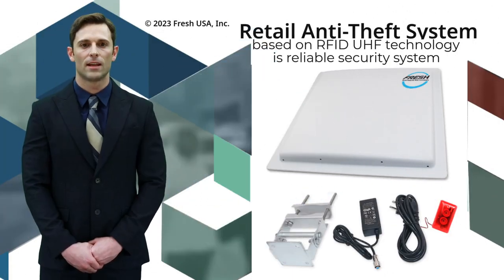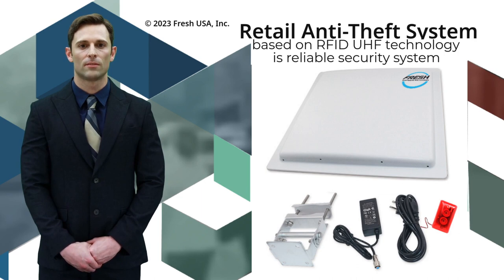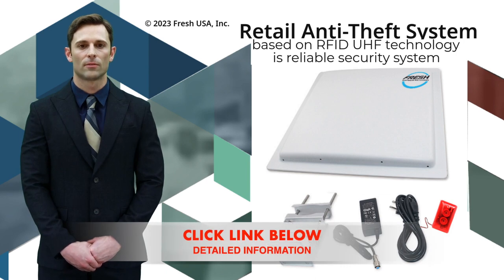Hello everyone. Today I present to your attention a new anti-theft system. Retail anti-theft systems based on RFID UHF technology and IoT Internet of Things are becoming more popular among different businesses. FreshUSA company developed a new anti-theft system with an overhead placement installation method that allows for constant monitoring of high-risk areas.